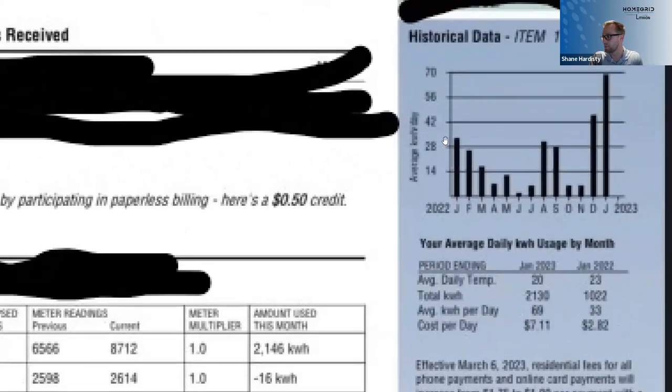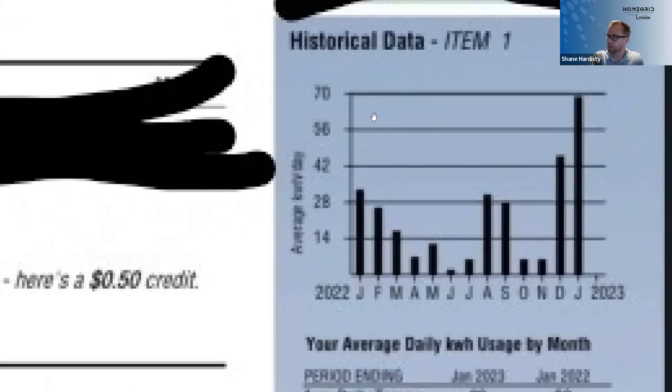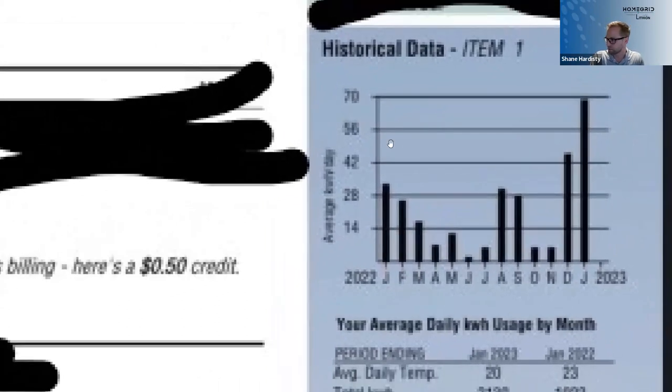I have a customer we worked with in the Rocky Mountain Power area. I have a power bill here — everything redacted and with their permission. What you're looking at is this customer's average daily kilowatt hour usage by month. When you're sizing a battery, you often want to look at the month of highest usage. That way, when you're sizing your battery for those months, you'll be well above the demand for the majority of the year. January 2023, this customer's kilowatt hour usage got up to about 70 in that timeframe.